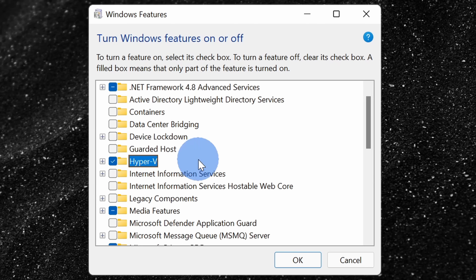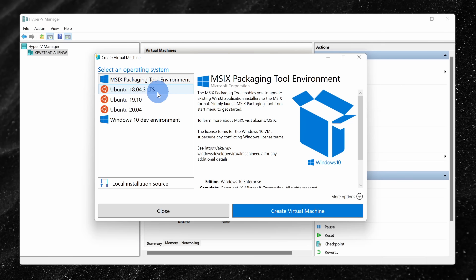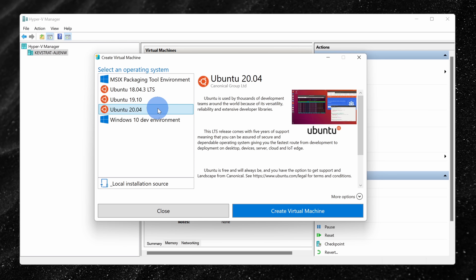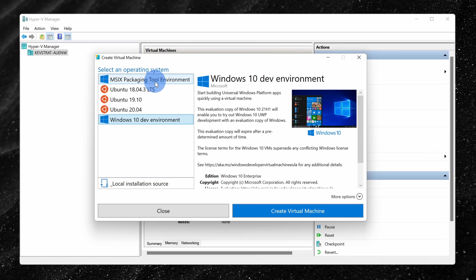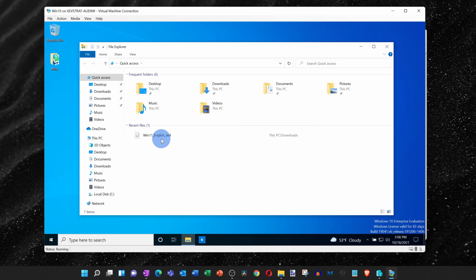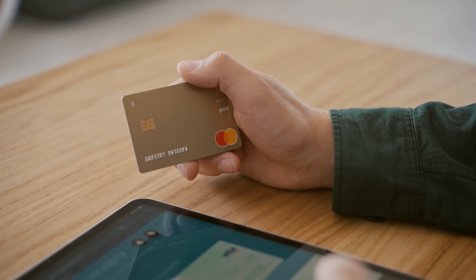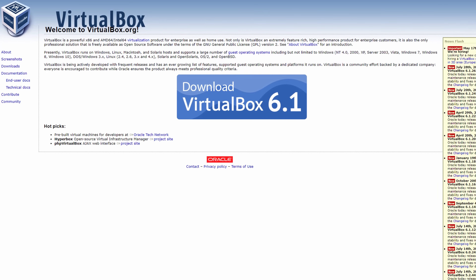Windows 11 Pro also supports something called Hyper-V, which allows you to set up virtual machines. You can run a virtual copy of Linux on your Windows PC, or maybe an older copy of Windows. You can install apps on those virtual machines and open malicious-looking attachments — everything that happens in those virtual machines is separate from your main machine. If you're ready to buy Pro for this, note that similar functionality is available for free from third-party tools like VMware Workstation Player and Oracle's VirtualBox.